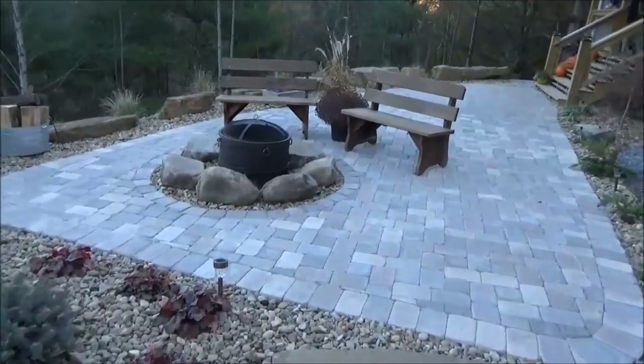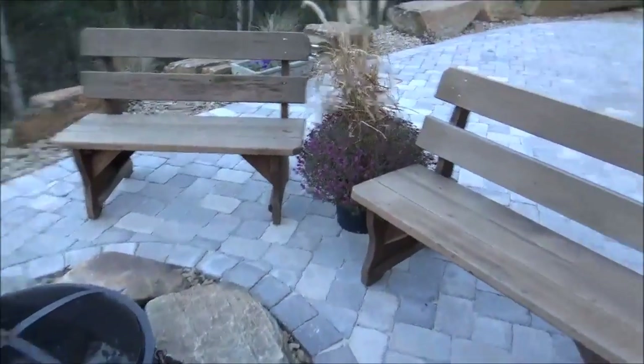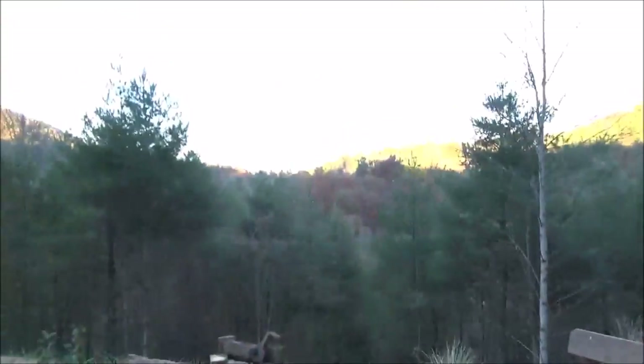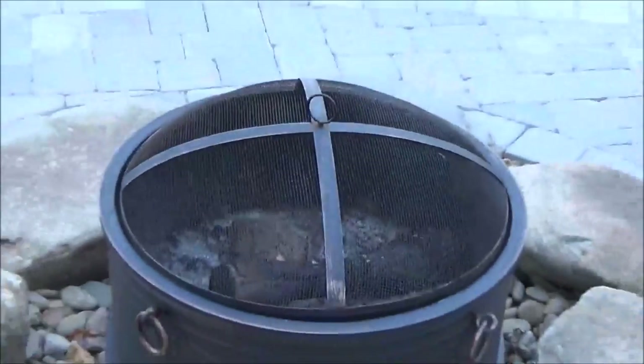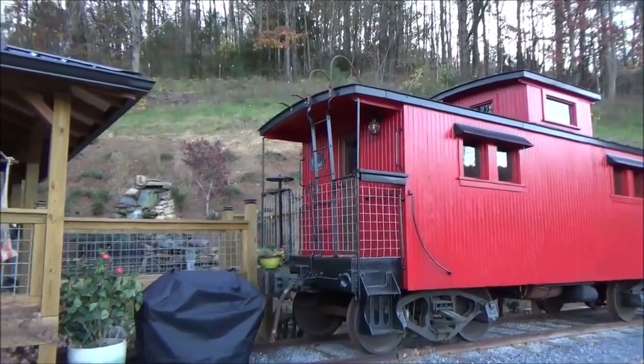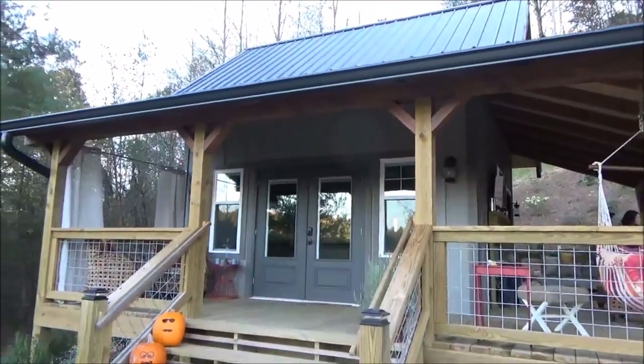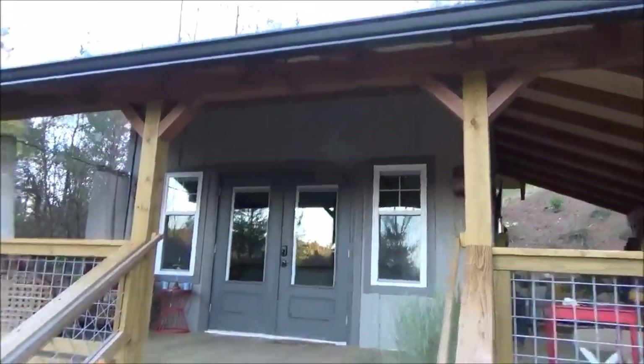Got a little campfire area here. You can sit and enjoy the mountainous view while enjoying the fire. If you notice next to the genuine caboose, they have this little replica railroad station. Very cool. Let's go take a look.